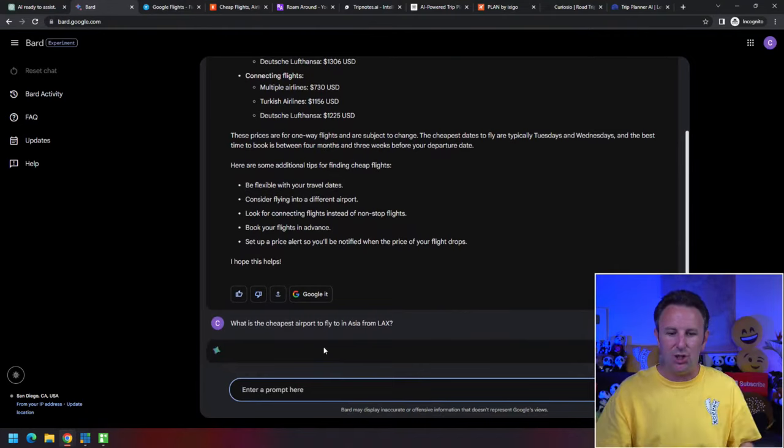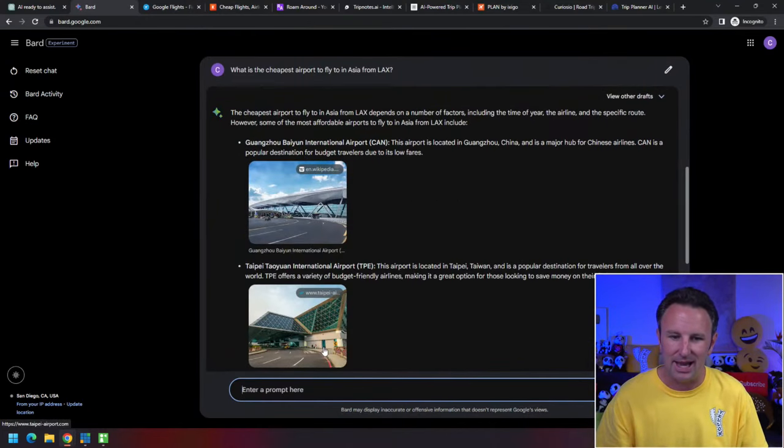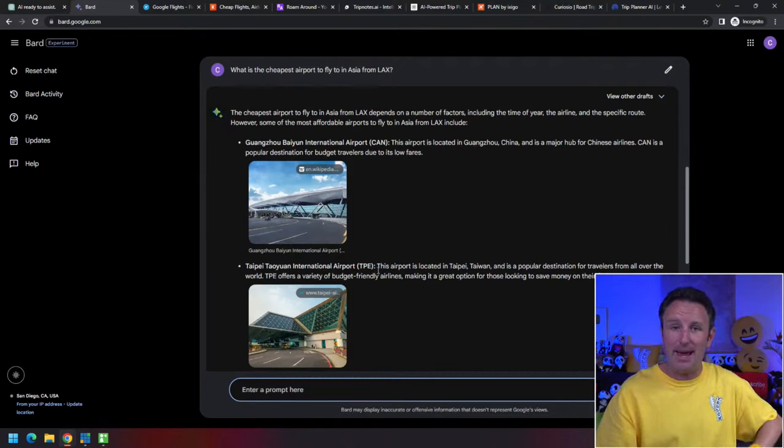You might want to ask: where's the cheapest place to go in Asia from LAX airport? It'll tell you the cheapest places to fly in Asia from LAX are Guangzhou in China or Taipei — some great budget destinations.